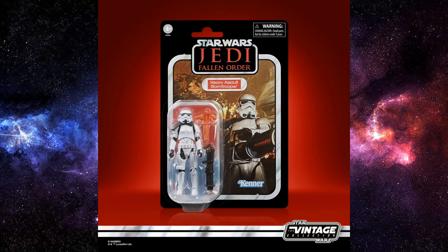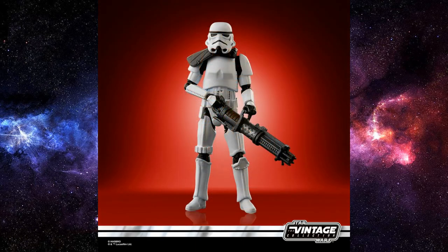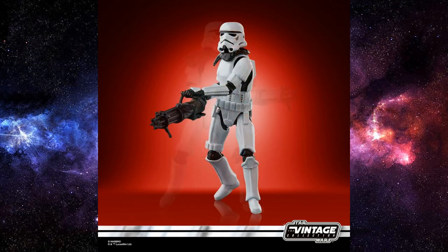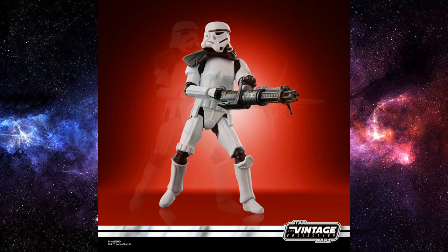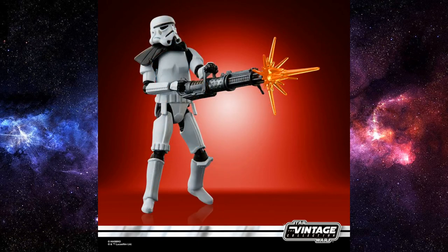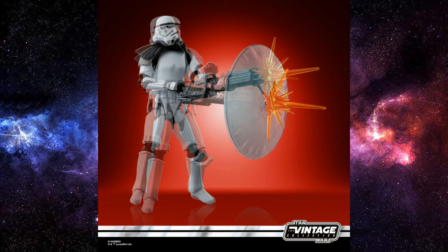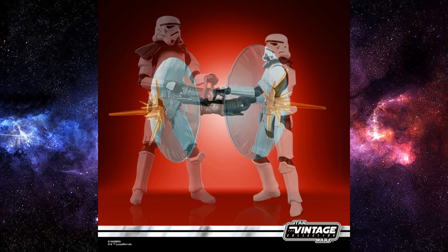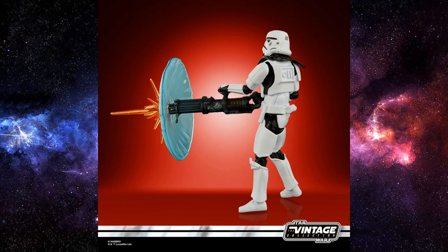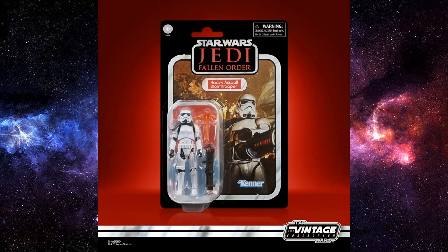We've got some new Gaming Greats figures. We have the Heavy Artillery Stormtrooper from Jedi: Fallen Order — this one looks cool. We all love that Stormtrooper sculpt that has been coming out for the last couple of years, and this one is sporting a heavy rifle — the Z-9 Rotary Cannon, or whatever it's called. Nice card. I like that they've put the game logo up in the name slot at the top, as opposed to just having it on a plain Star Wars card. Love that they're splitting it up and dividing them into their individual properties.